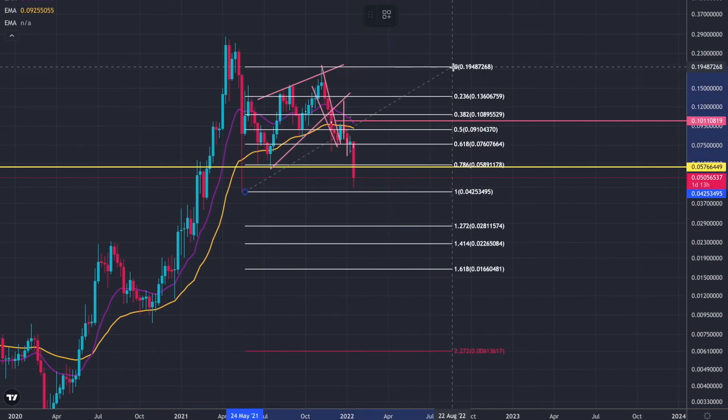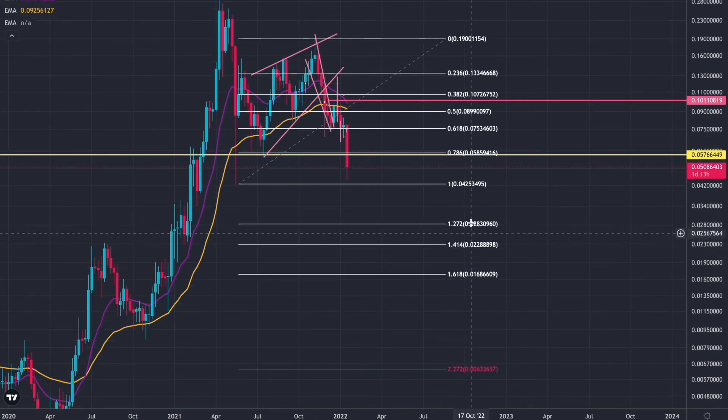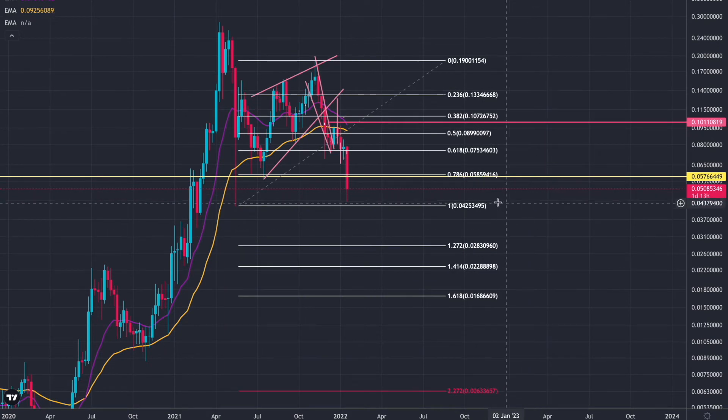Adding some fibs on the weekly — we know we lost the 0.618, so what happens? You go to the 1 fib level. We could come down to about 0.042 cent to find a bottom here. It actually lines up with a previous wick, so we could be retesting this for our continuation back, working our way up the fibs. If we lose the 1, we go to the 1.618, which would take us to 0.016 cent — that's extremely bearish. We really need to hold 0.042 cent for continuation up. These fibs are key for targets to the downside and the upside. We need to stay above the 1 to get back above the 0.618, and we've got to watch how Bitcoin plays out too.